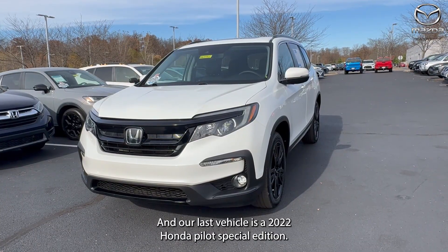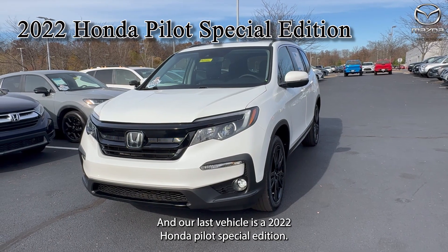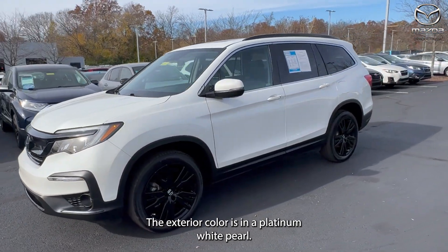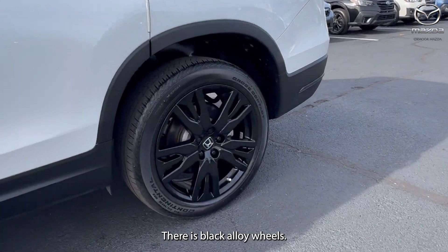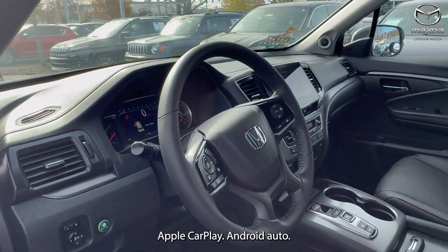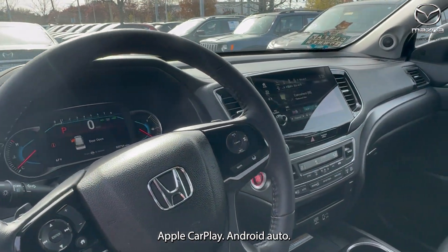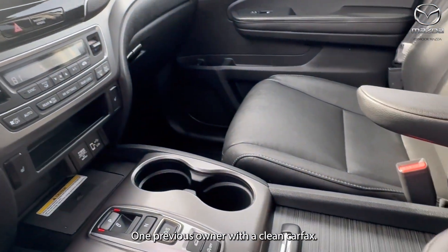Our last vehicle is a 2022 Honda Pilot Special Edition. The exterior color is in Platinum White Pearl. There's black alloy wheels. This has third row seating, all-wheel drive, Apple CarPlay, Android Auto, and seven speakers. One previous owner with a clean Carfax.